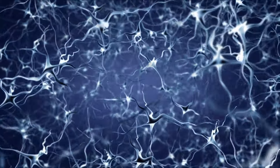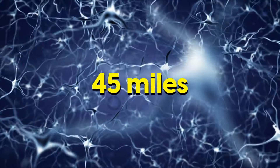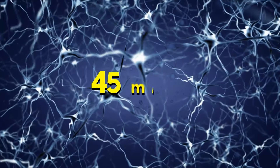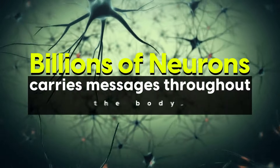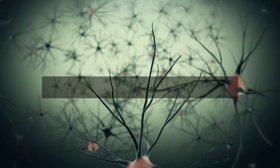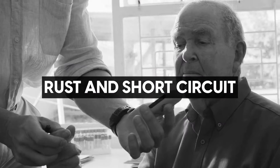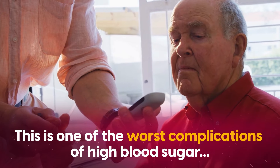Imagine for a moment the vast web of nerves in your body — around 45 miles worth if they were lined up end to end. Billions of neurons keeping you alive by carrying messages to and from the brain. Now imagine if these intricate connections started to rust and short circuit. This is one of the worst complications of high blood sugar and one of the most common.